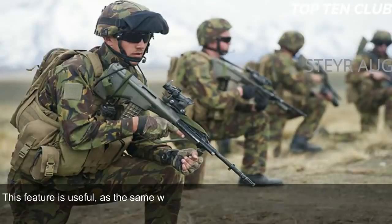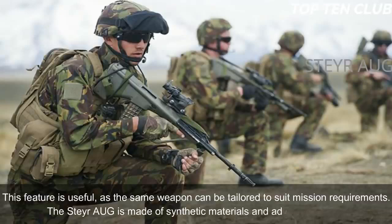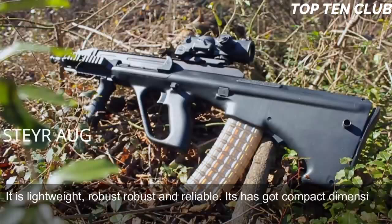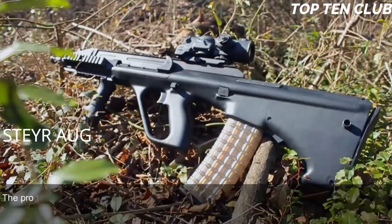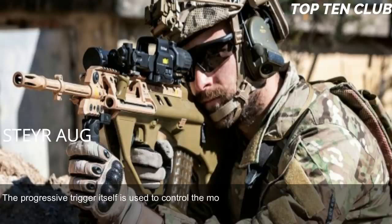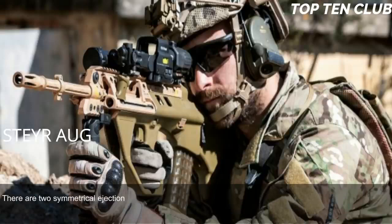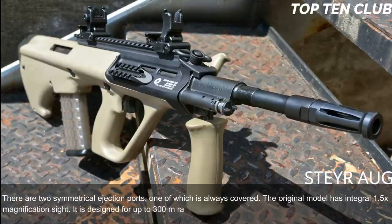This feature is useful as the same weapon can be tailored to suit mission requirements. The Steyr AUG is made of synthetic materials and advanced alloys, making it lightweight, robust, and reliable, with compact dimensions due to its bullpup layout. The AUG has no separate fire-mode selector; the progressive trigger controls the mode of fire — pulling it halfway results in a single shot, while a full pull results in full-auto fire. The AUG is fully ambidextrous, with two symmetrical ejection ports, one of which is always covered. The original model has an integral 1.5x magnification sight designed for up to 300 metres range.